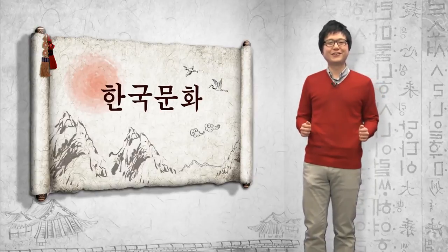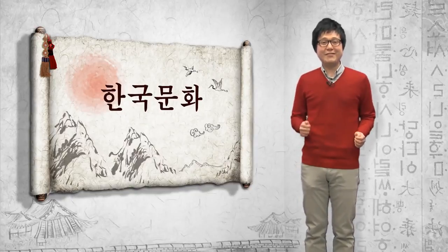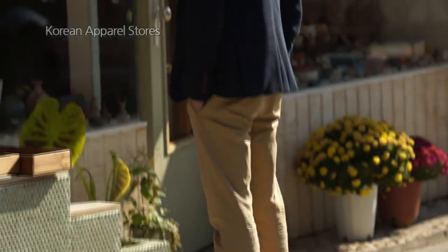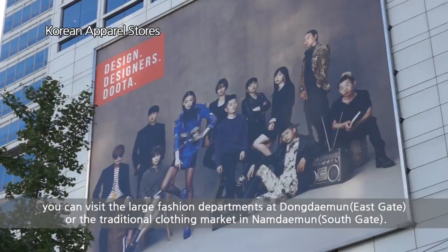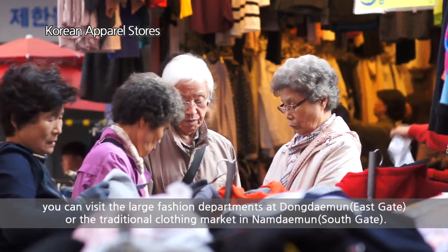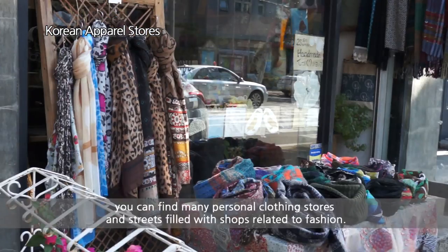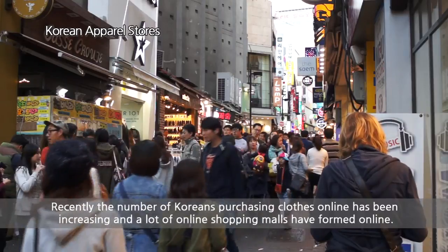Lastly, it is time for the Korean culture section. Where do you usually shop for clothes? Today we will look at Korean apparel stores. 한국의 옷가게: 한국에서 유행하는 옷을 보려면 서울 동대문의 대형 패션 의류 매장이나 남대문의 도수매 의류 시장에 가면 됩니다. 또한, 강남 앞구정동과 문정동의 로데오거리에도 유명 옷가게들이 많이 있습니다. 정찰제 표시가 없는 곳에서는 주인과 옷값을 가지고 흥정을 해서 싸게 살 수 있습니다.